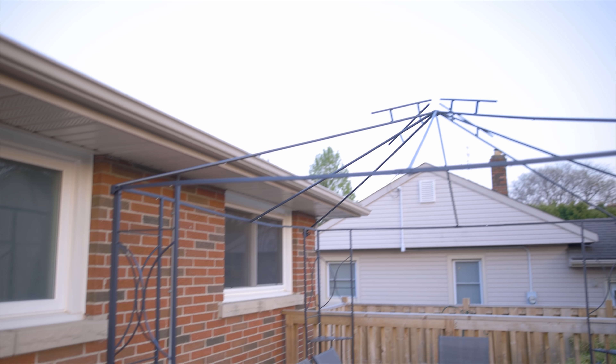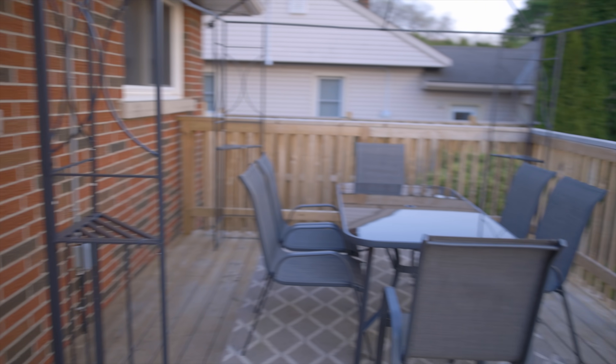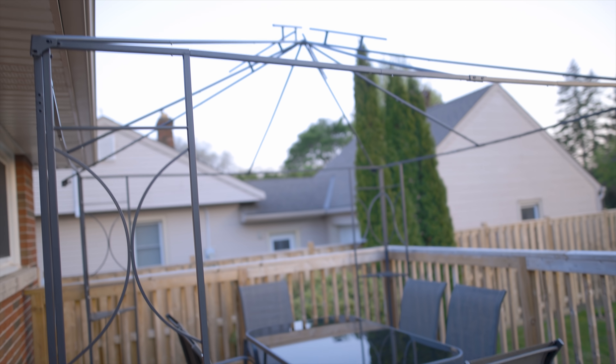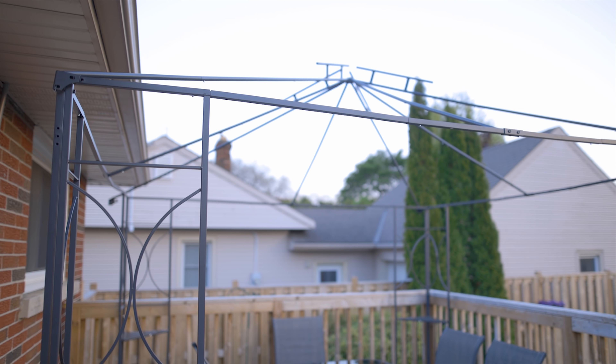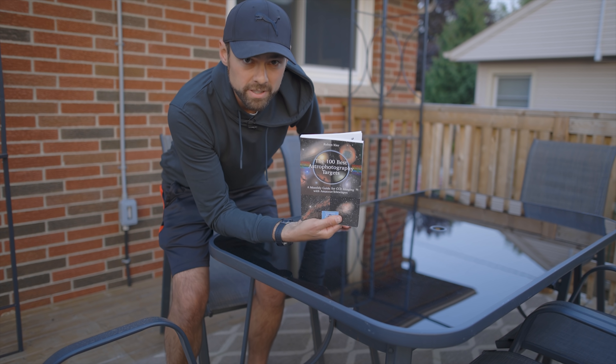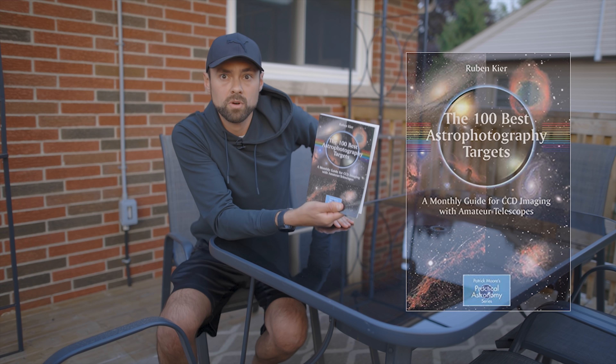We're putting up a gazebo out here so we have a nice outdoor space where we can eat dinner outside. Obviously we need to put the roof on it still. I'm just thinking — is that going to obstruct any sky from the observatory? Nope, we're good. This book is the best by the way, it's just a great reference, nice hard copy.